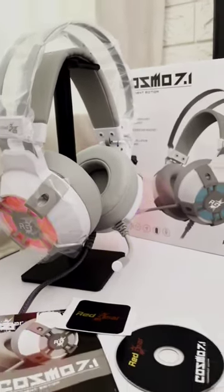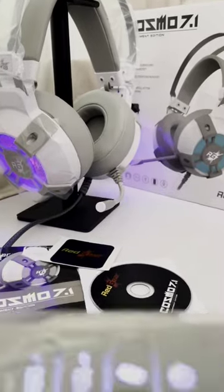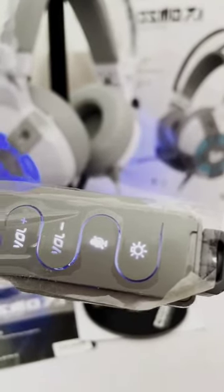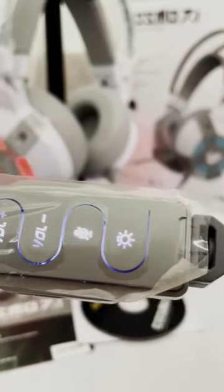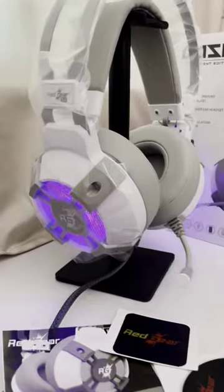Look-wise, it is very classy and attractive because of the RGB lights. You can change the lights, mute the volume, and adjust volume. As you can see, this is a great design.